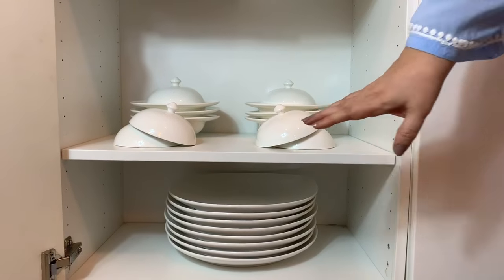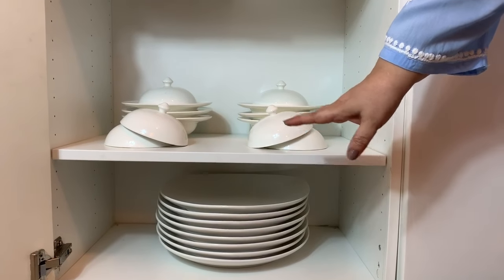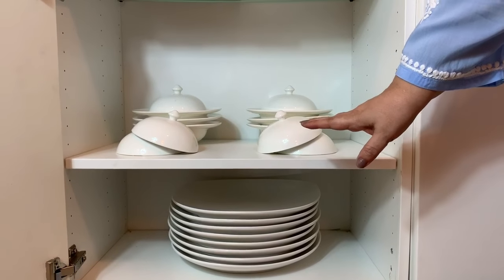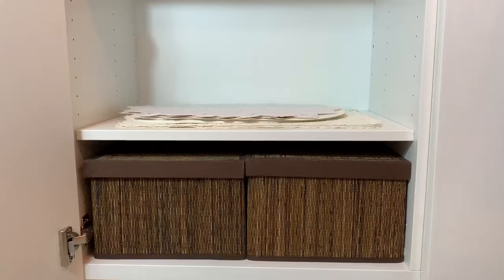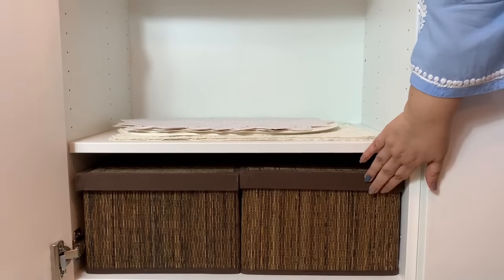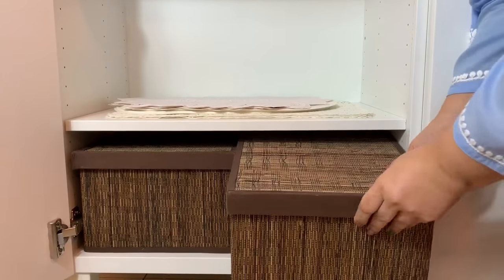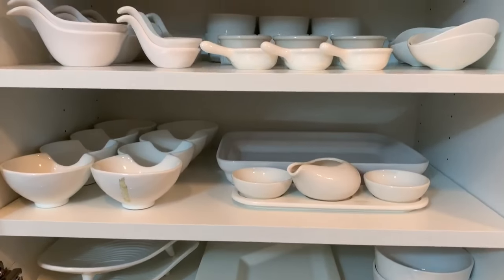Below that are eight of the heaviest plates I could have ever bought — I only use these for buffet settings but I'm honestly looking for someone who'll take them off me. In the last cubby I have all my white placemats, and lastly I have these two rattan baskets which hold my cloth napkins and also a variety of colored paper napkins.